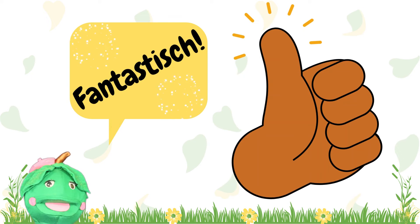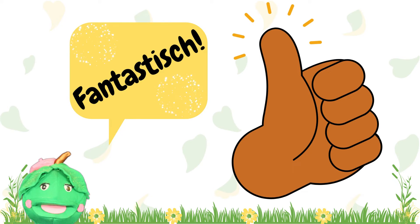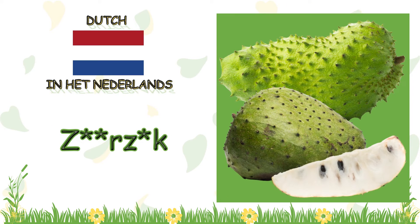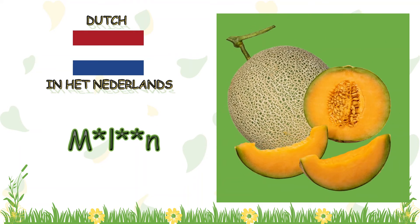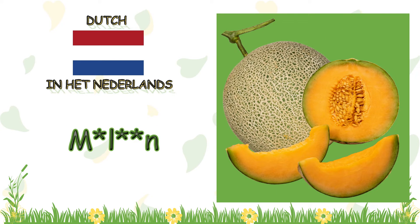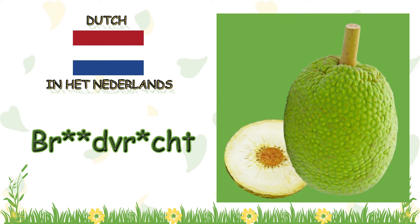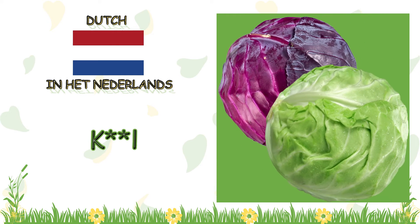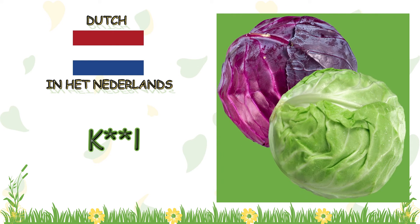Fantastis! Let's do that one more time. What is this crop called in Dutch? Georgiaque. What is this crop called in Dutch? Maloon. Now, what is this crop called in Dutch? Blotchvooch. And, what is this crop called in Dutch? Kol.